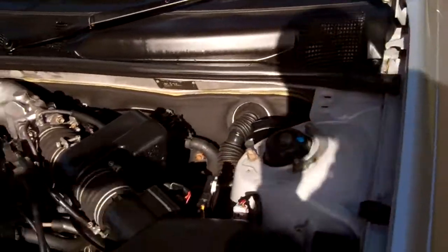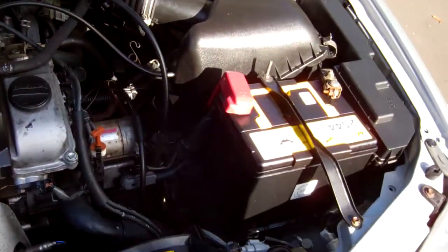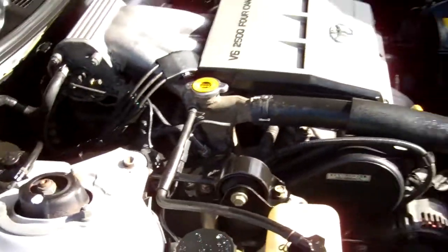And here you go — the 2.5 litre V6 4 cam, 24 valve engine. Heaps of grunt. They've got cam belts and we don't have any history in case we're asked.